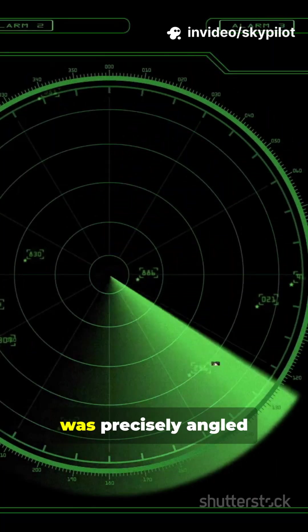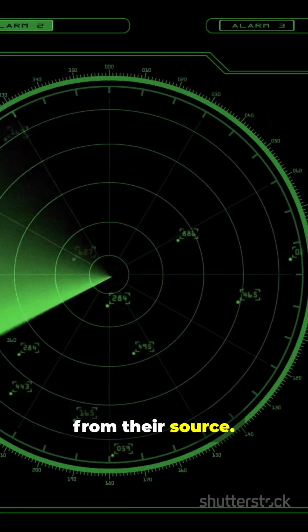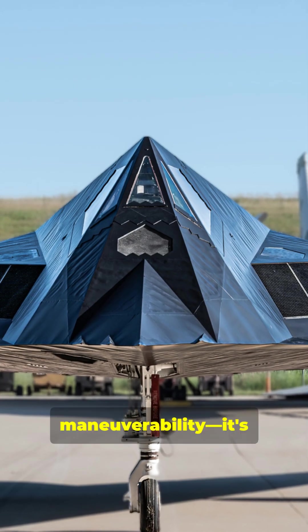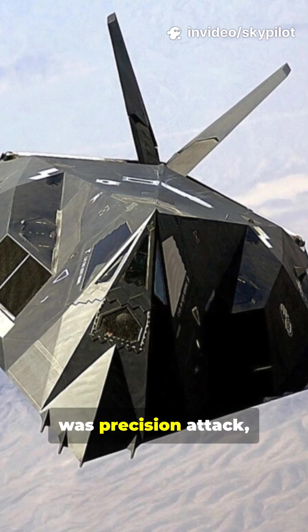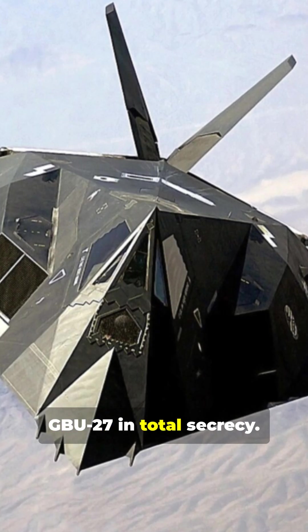Every flat panel was precisely angled to bounce enemy radar signals away from their source. It traded speed and maneuverability — it's barely supersonic — for total invisibility. Its sole mission was precision attack, dropping smart bombs like the GBU-27 in total secrecy.